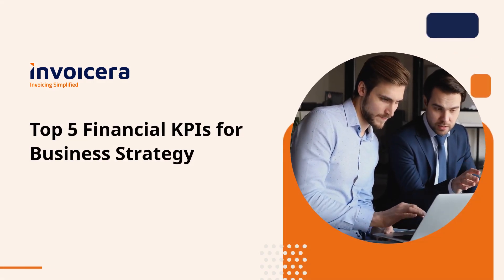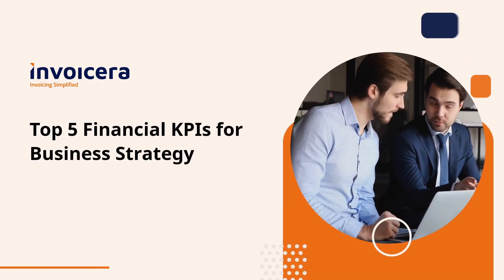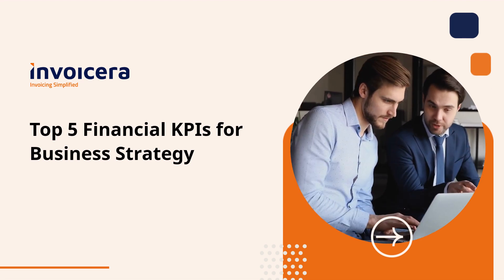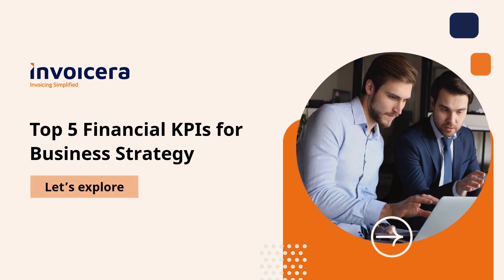If you're looking to take your business towards success, you're in the right place. Today, we've got a game-changing topic for you: Top 5 Financial KPIs for Business Strategy.